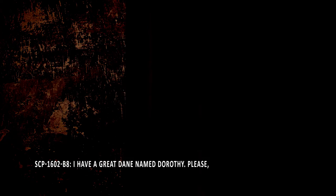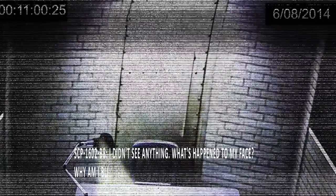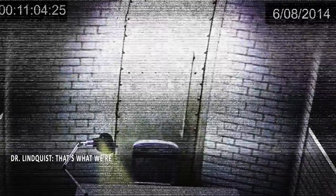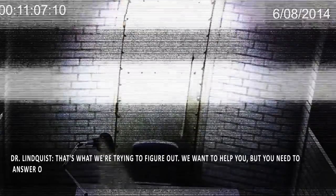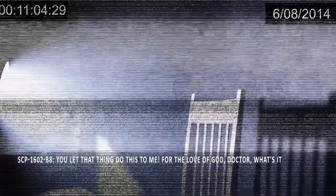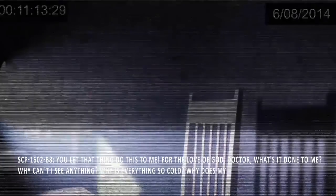SCP-1602-B8: I have a Great Dane named Dorothy. Please, doctor, I need help. I'm blind and... Dr. Lindquist: What did you see after you were taken behind the curtain? SCP-1602-B8: I didn't see anything. What's happened to my face? Why am I blind? What did that [expletive redacted] clown do to me? Dr. Lindquist: That's what we're trying to figure out. We want to help you, but you need to answer our questions. Did SCP-1602-A8 say anything to you after? SCP-1602-B8: You let that thing do this to me? For the love of God, doctor, what's it done to me? Why can't I see anything? Why is everything so cold? Why does my head feel so— SCP-1602-B8 raises its hands to its face and makes vocalizations similar to weeping.